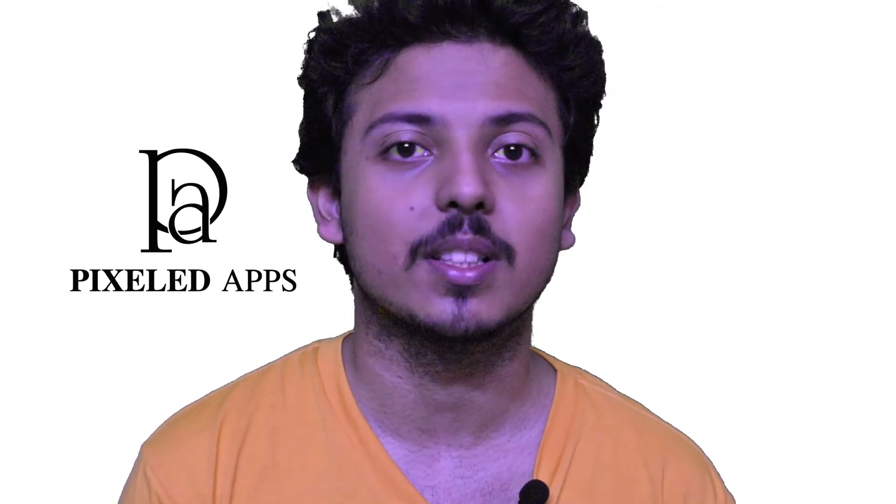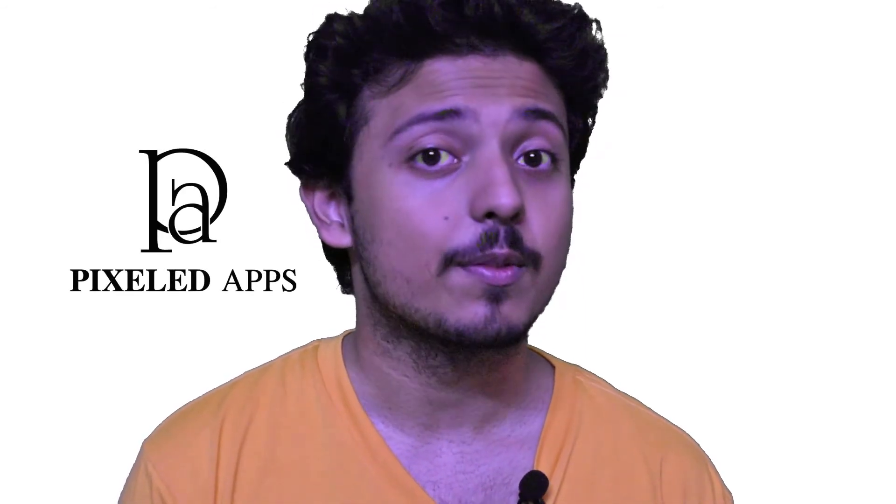Thank you for watching our video. For more information, go to the blogs available at www.pixellab.com. If you think we have missed something or you want us to make a video on a topic of your choice, please leave that suggestion in the comments. Till we meet again.